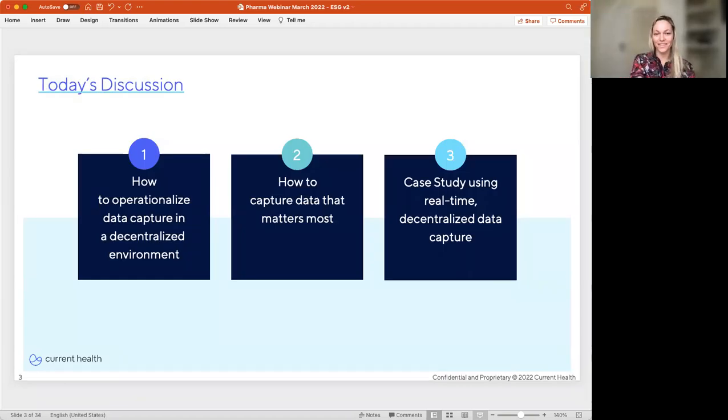So in our view, the key to success is having the right window into the home and the ability to decentralize the capture of data such that real-time viewing, transfer, and analysis of that data meets all the demands of decentralized healthcare today. We're going to talk about capturing data in a decentralized world and how to think about the value of that data across the drug development lifecycle. We'll close with a case study that highlights the potential of real-time decentralized data capture for both reducing costs and patient burden. But first, a little bit about Current Health.